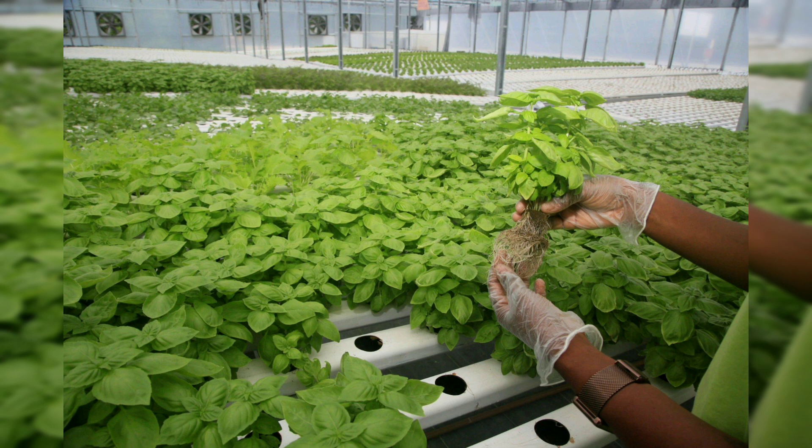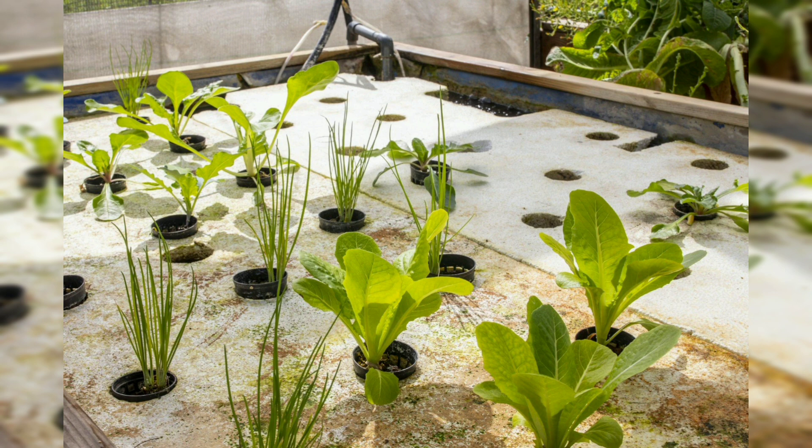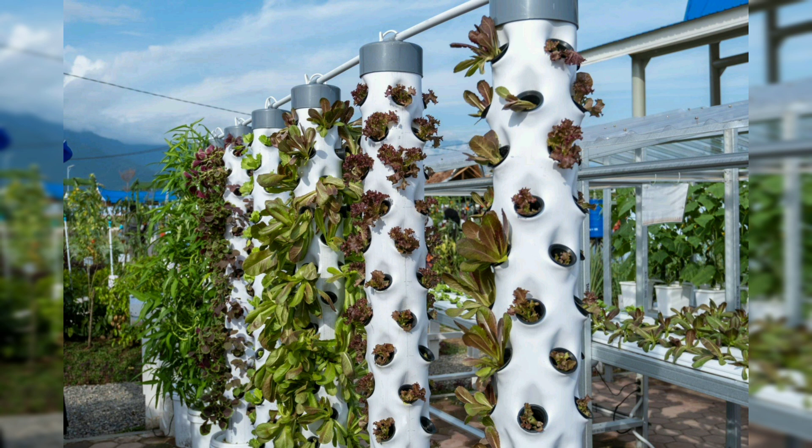System components: familiarize yourself with the key components of an aquaponics system, including fish tanks, grow beds, water pumps, and bio filters. Understanding how these elements work together lays the foundation for successful aquaponics gardening. Dive into the numerous advantages of aquaponics — from water efficiency and resource conservation to accelerated plant growth and production of both fish and vegetables in a single integrated system.